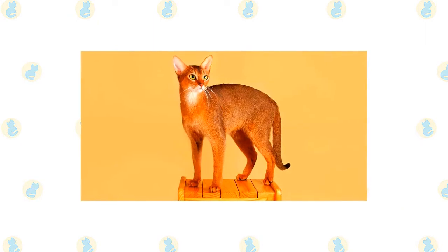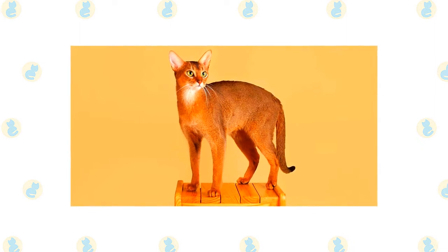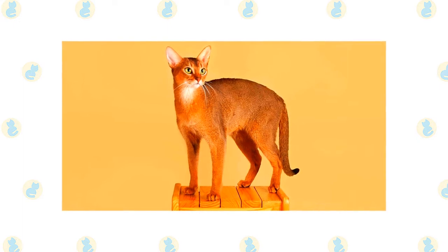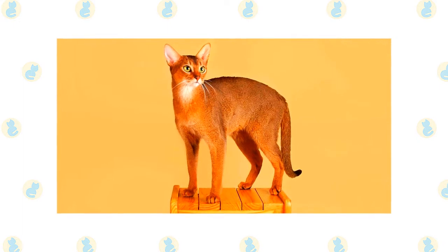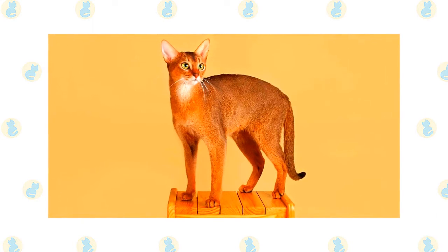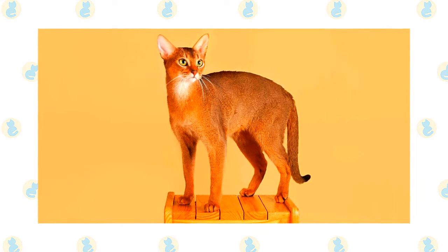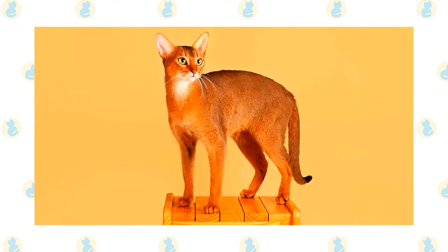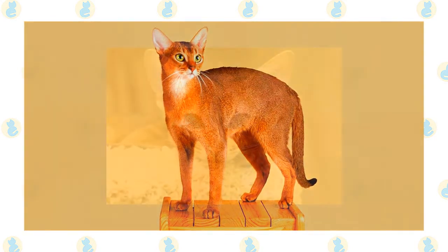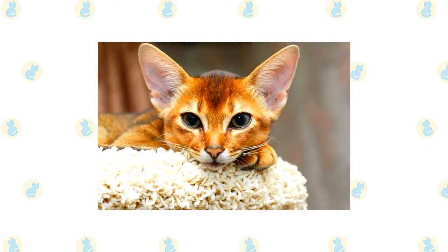Of all the cat breeds, the Abyssinian is perhaps the one who lives life to the fullest. He climbs higher, jumps farther, plays harder. Nothing escapes the notice of this highly intelligent and inquisitive cat, a quality that makes life with him both endlessly entertaining and continuously challenging. Staying a step ahead of an Aby — as the breed is nicknamed — or even just keeping pace with him, requires the fancy footwork of a Fred Astaire, the brain power of an Einstein, and a sense of humor that never stops. You never know what he'll get into next, and you can assume that if you have something or are doing something, your Aby will want to investigate it closely.